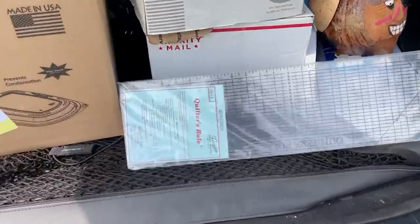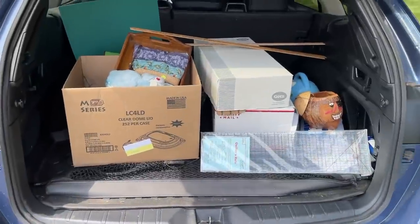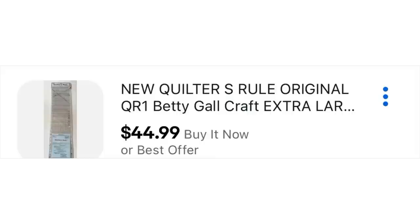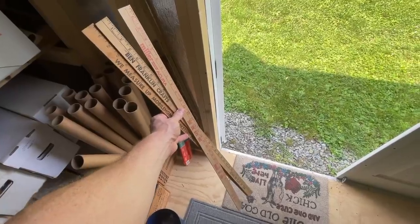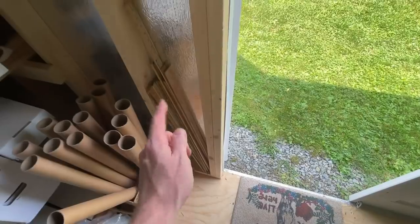This is the trunk filled with stuff. Mrs. Primetime picked up a quilter's rule as well — she's got that listed for $44.99 with two watchers. We got everything in the trunk for $15. I added those yardsticks to my yardstick collection, and that was how we ended off that day.